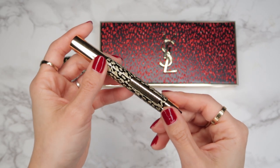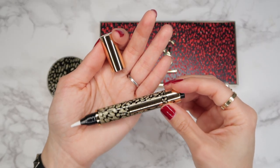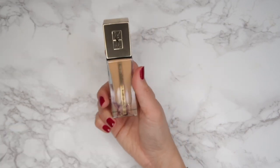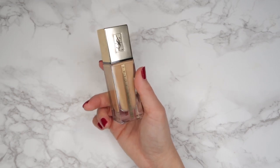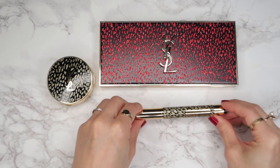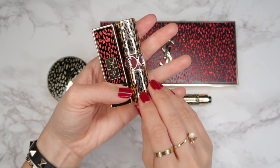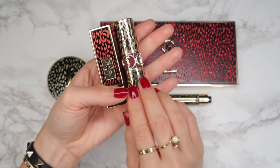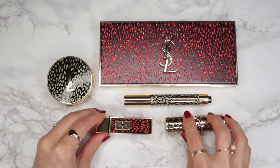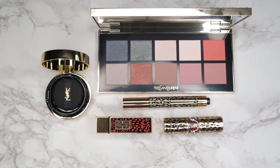We also have the iconic Touche Éclat Highlight Pen, also in the limited edition baby cat pattern. And there is a new product that YSL recently launched: the new Touche Éclat Foundation. I love this foundation — I've been wearing it for a couple of weeks since I received it in PR. It feels like skincare, which they actually describe it as in their PR materials, and I think they really nailed it. It feels amazing on my skin, lasts all day, and looks very natural. I'll be reviewing it on my main YouTube channel, so I'll link that below.